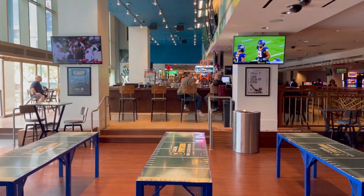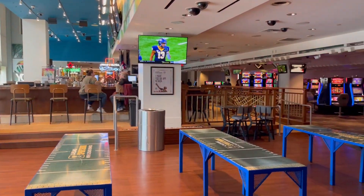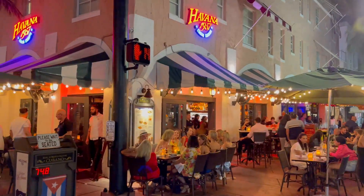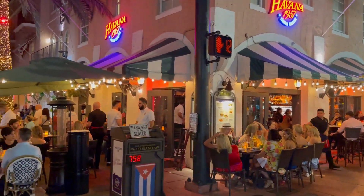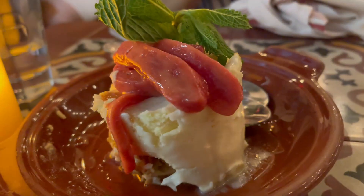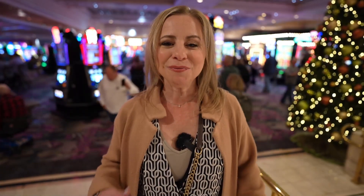Although there aren't a lot of food choices at Flamingo right now, they are making some changes. Behind me is the Bird Bar, which they're actually going to convert into a Gordon Ramsay Burger. Lisa Vanderpump is going to take over the poker room area with a new place called Pinky's — a cute name and very fitting for the Flamingo. They're also bringing in a new Starbucks, and one I'm really excited about is Havana 1957. We've been to their Miami location a few times — really good food, and I'm excited to try it here.